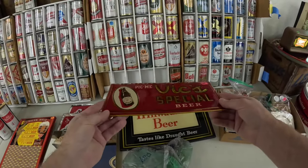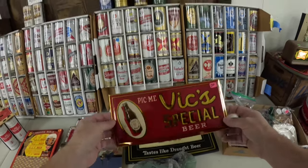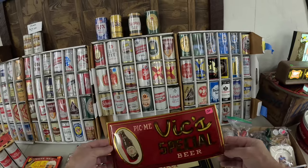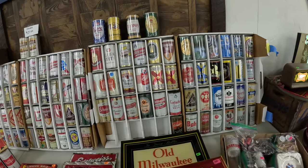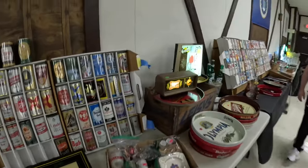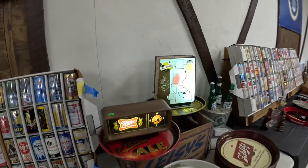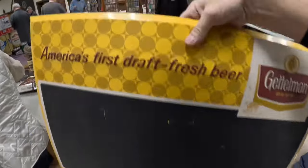This is from Northern Brewing. Usually their brand was just Northern Beer, but they also had Vic Special. Tin over cardboard.